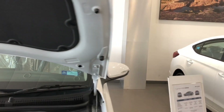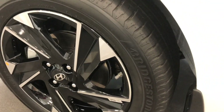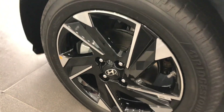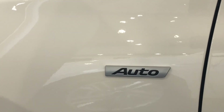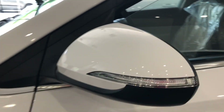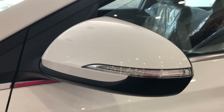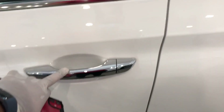Moving on to the side of the car, these are diamond cut alloy wheels as this is the top model. You can see the Bridgestone tyres. These are R16 alloy wheels, which look good. You can also see the auto badging on the side, foldable and adjustable side mirrors, and chrome-finished door handles.